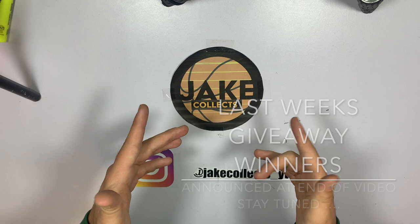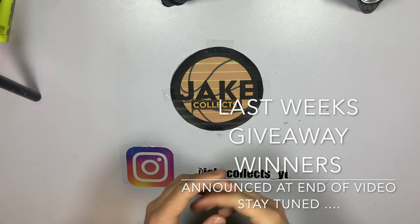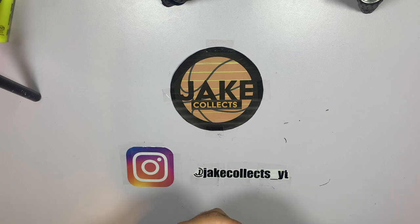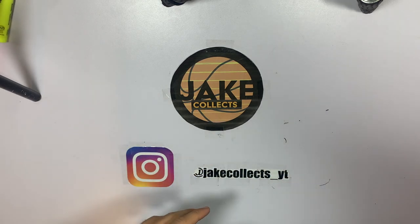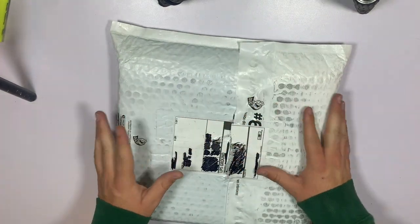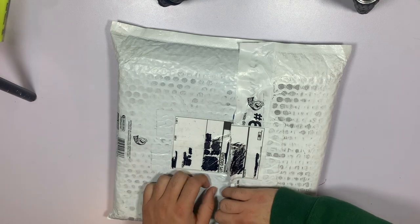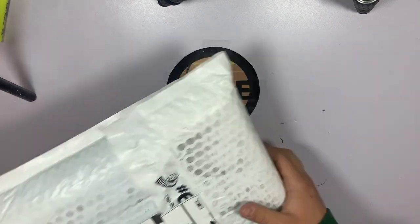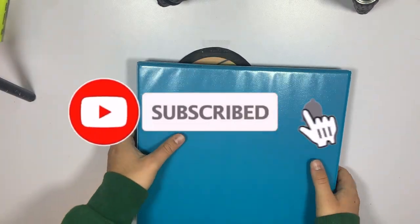Hey collectors, welcome back to a new video. Today we have got an interesting one — I spent fifty dollars on a mystery binder online on Mercari and we are going to see if I actually get my money back or if it was not worth it. It's all packaged up, it came in a bag which kind of worried me I thought maybe it was going to come damaged, but I'm going to rip this open.